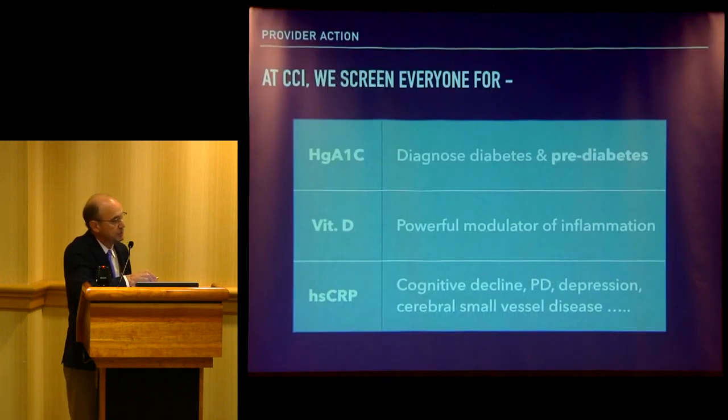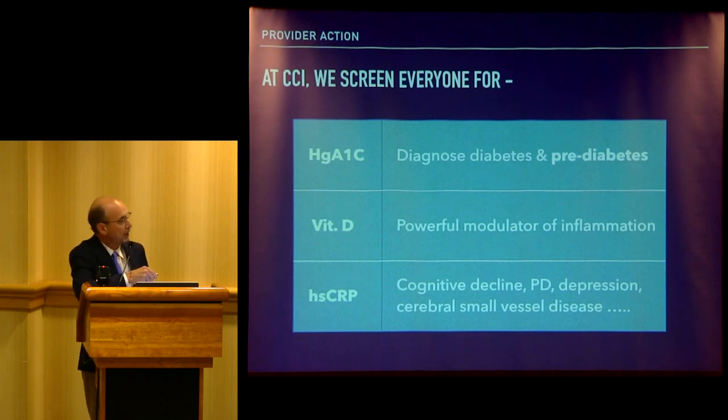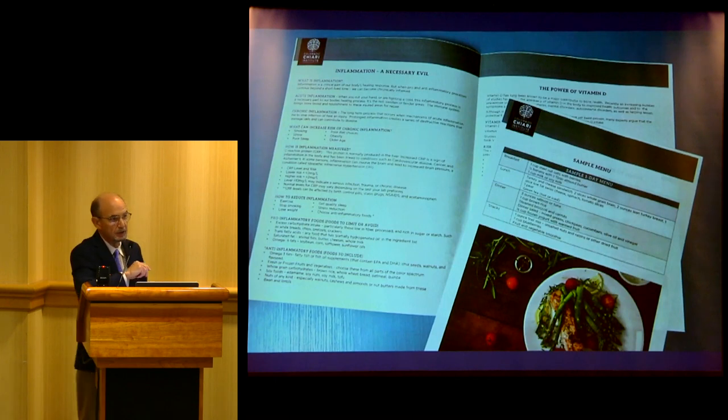In our institute, everyone is screened for health measures. We've picked three key ones: hemoglobin A1C, vitamin D — over 70% of people we see in our clinic have low vitamin D, the lowest recently was a 10 — and high-sensitivity CRP, which is a measure of inflammation in your brain. Inflammation can cause cognitive decline, Parkinson's disease, depression, and small vessel disease. So if you think it's the Chiari malformation, it may or it may not be. We screen everyone and have developed a wellness program focused on anti-inflammation.